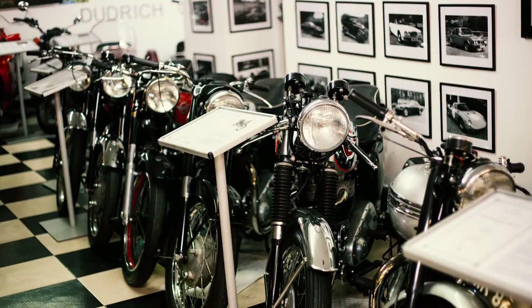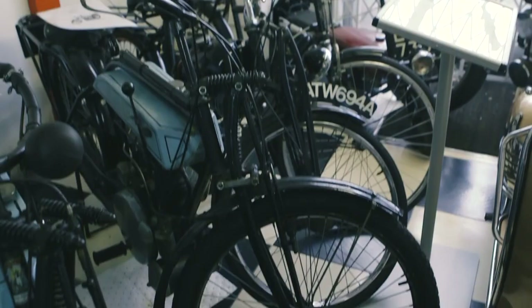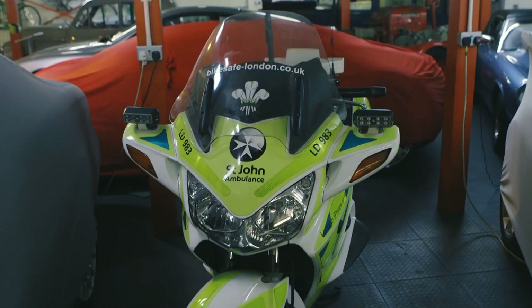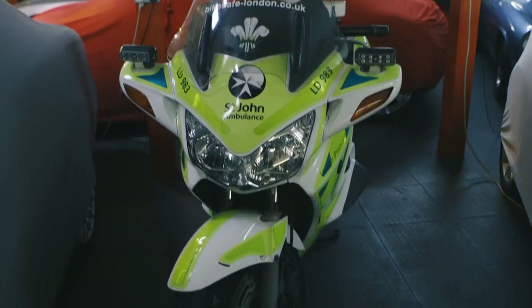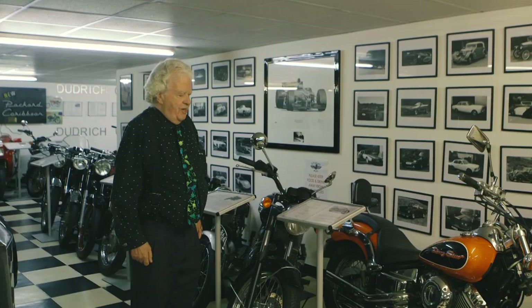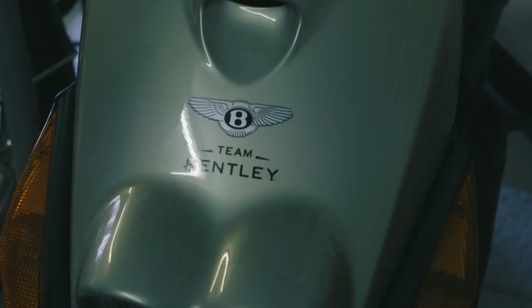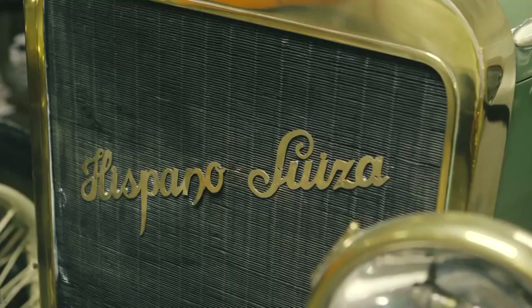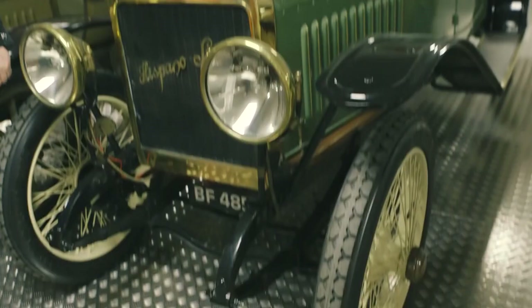As well as being an avid collector of cars, Mr Duddle also has an impressive array of motorbikes. The collection here is mainly British motorcycles. This is the only two-wheeled vehicle in the world permitted to be badged Bentley. You have to be bonkers and nutty to buy these things, but to me it's just history.